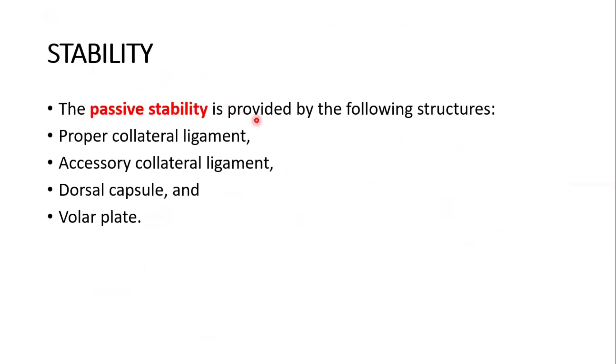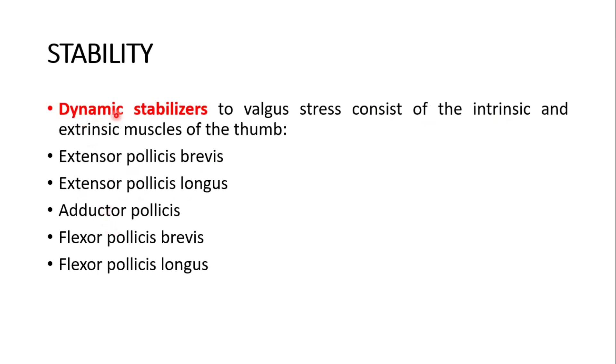The passive stability is provided by the following structures: the proper collateral ligament, accessory collateral ligament, dorsal capsule, and the volar plate. The dynamic stabilizers to valgus stress consist of the intrinsic and extrinsic muscles of the thumb: extensor pollicis brevis, extensor pollicis longus, adductor pollicis, flexor pollicis brevis, and flexor pollicis longus.